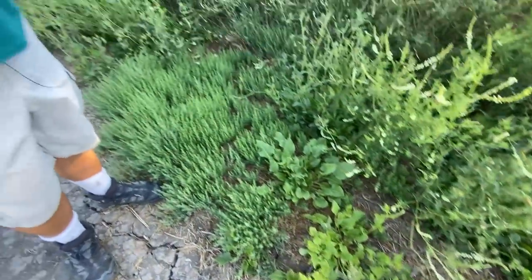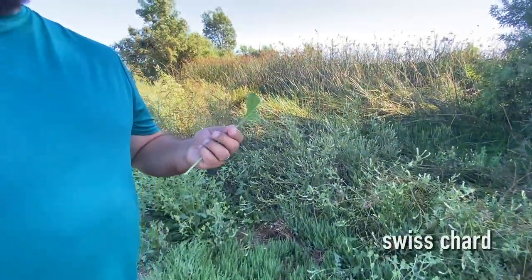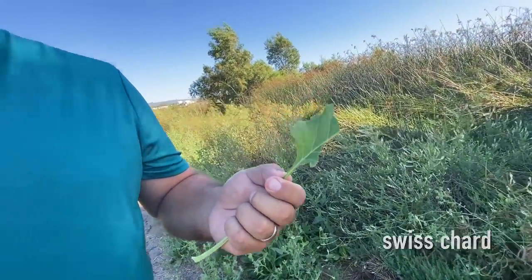Some of the weeds are actually edible. This is Swiss chard. You know, leafy greens — vitamin K, fiber right here.